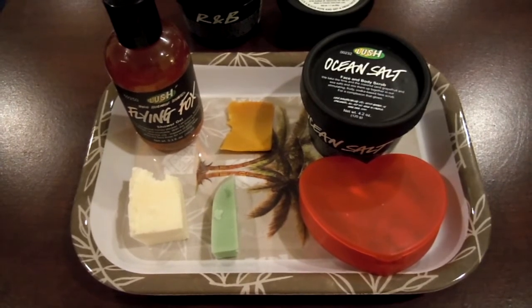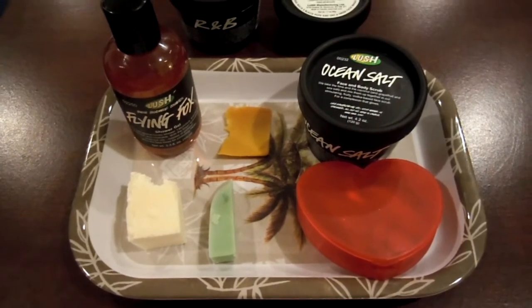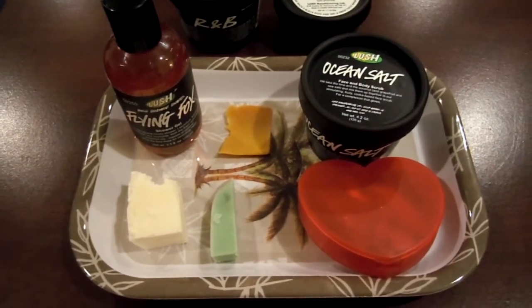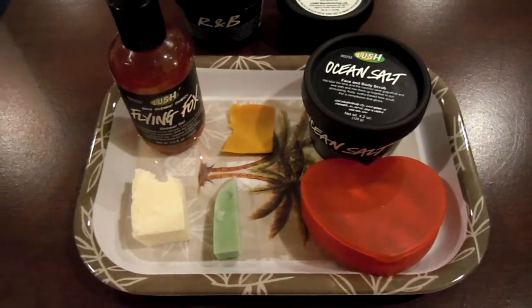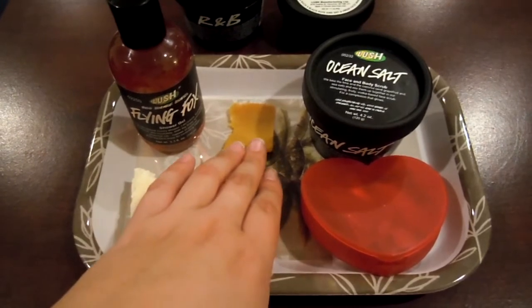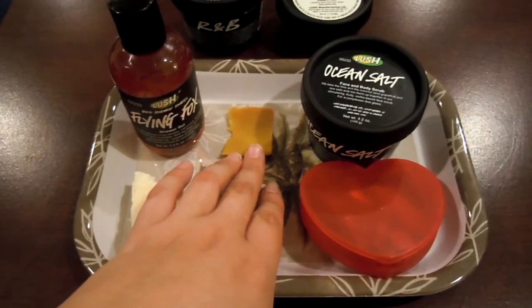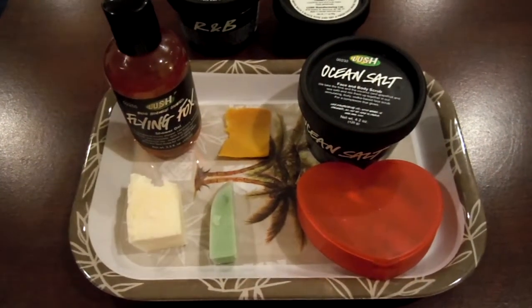My friends and I like to go to the lake and we're boaters as well, so I personally like outdoorsy smells. For what I'm going to be using to shave, this is Vanilla in the Mist, but I would also recommend Sea Vegetable to keep the same theme of tropical.